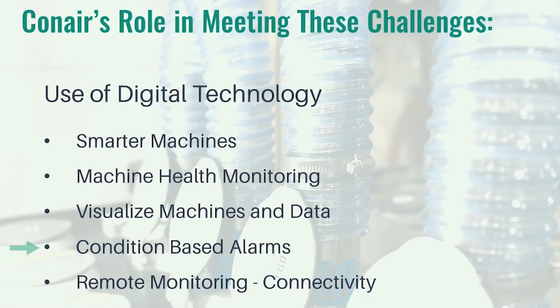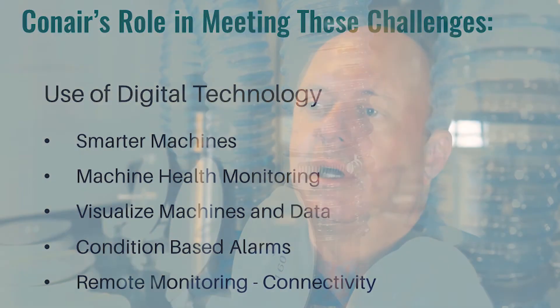Additionally, we create condition-based alarms that you can set. Some conditions are built into the machine and communicated to you; others you can create alerts for yourself — specifying who might be notified. You may want to tighten up a particular condition and produce an alarm on that.